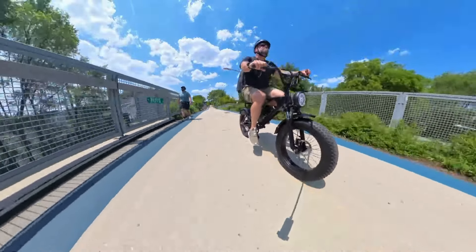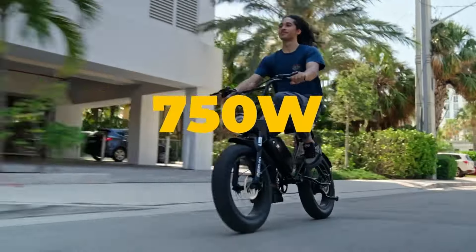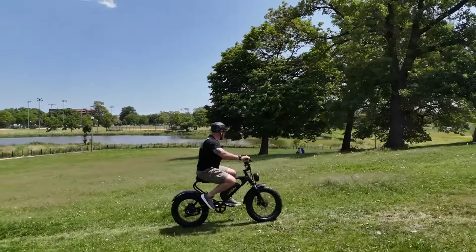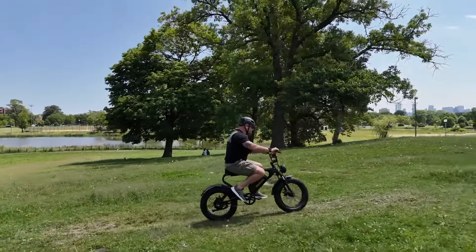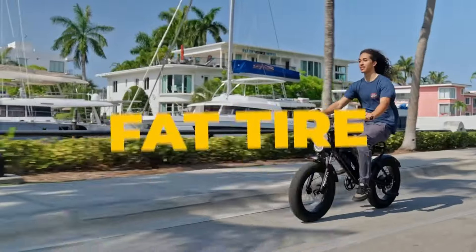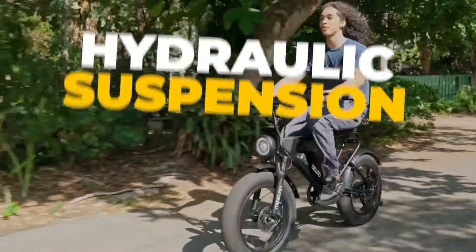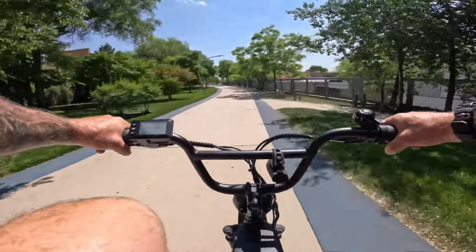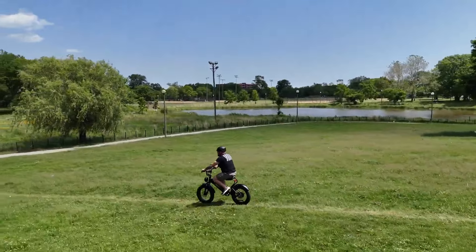The bike is equipped with a 20-inch oil spring suspension front fork and adjustable rear suspension, delivering smooth handling even on rough terrain. With mechanical disc brakes and an electric cut-off sensor, the DK 200 ensures precise stopping power, while its 20x4-inch all-terrain tires and durable frame offer excellent stability. The bike's retro-style headlight and integrated rear light add a touch of flair, making it both stylish and functional.